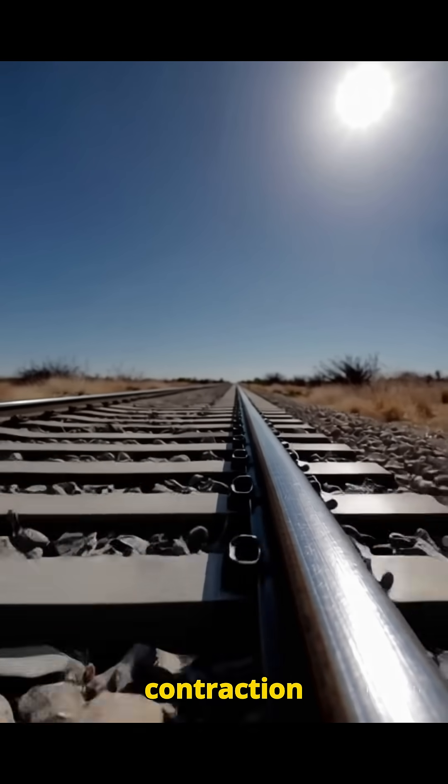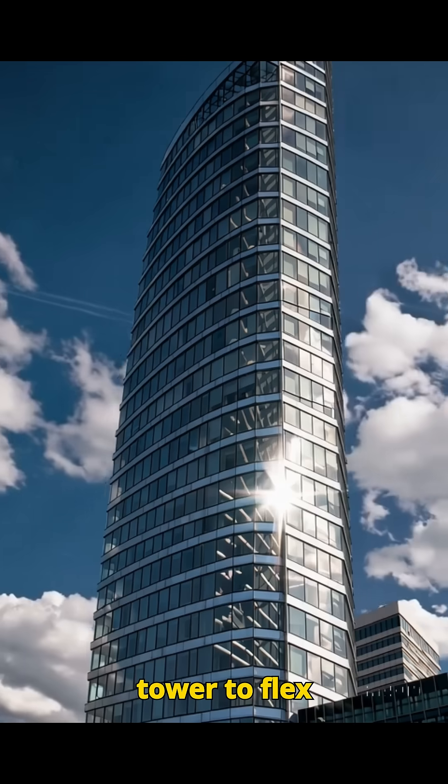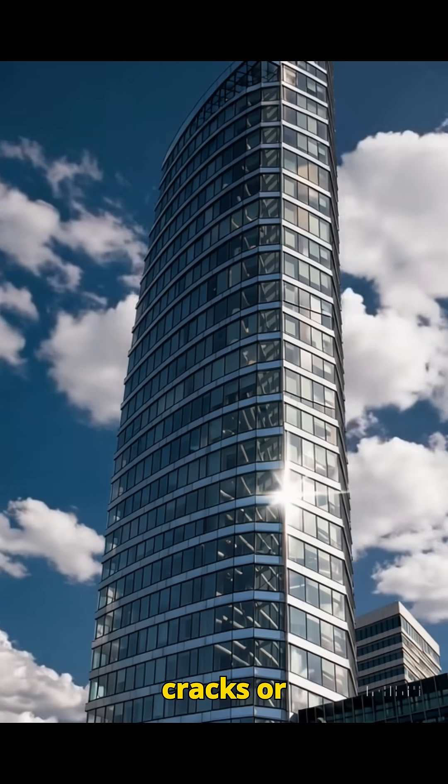This expansion and contraction happens safely because engineers designed the tower to flex slightly, preventing cracks or damage.